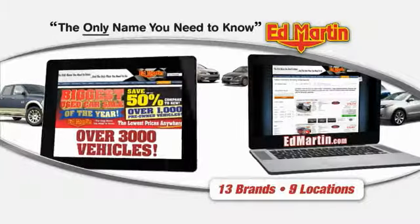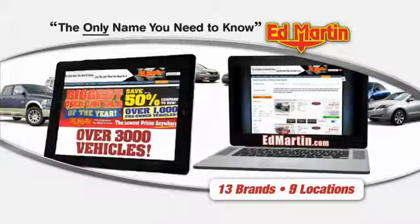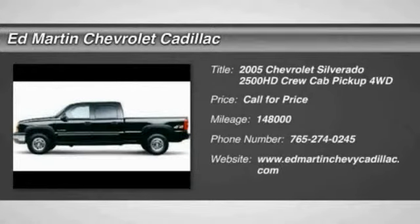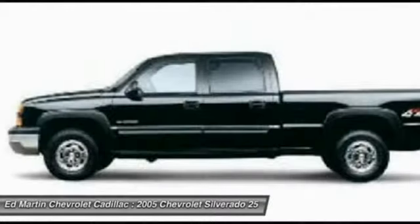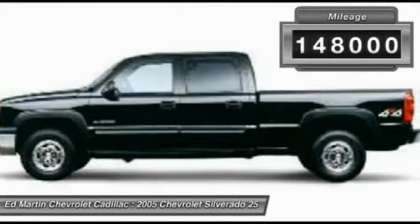Thank you for clicking our video. You can also shop over 3,000 more cars and trucks online at EdMartin.com. The 2005 Silverado 2500 HD — this pickup truck pulls unlike any other. This vehicle has less than 150,000 miles.